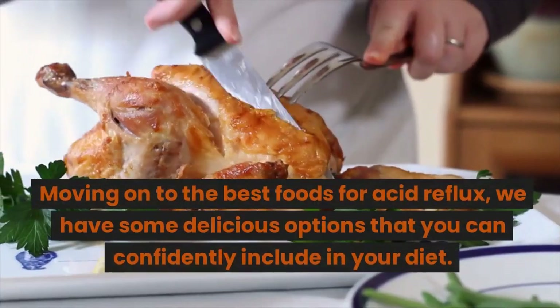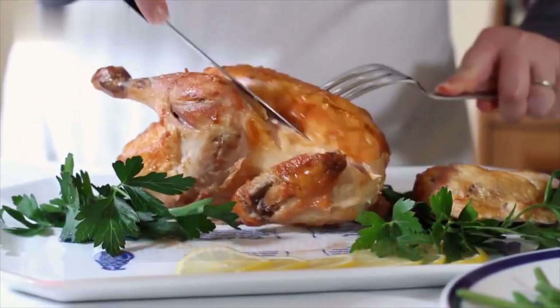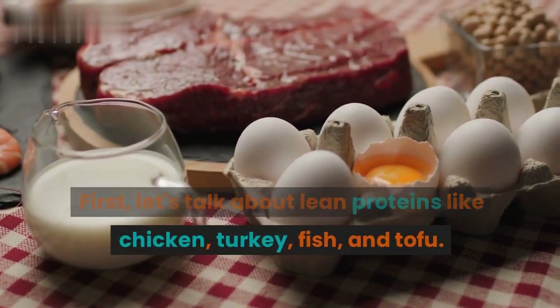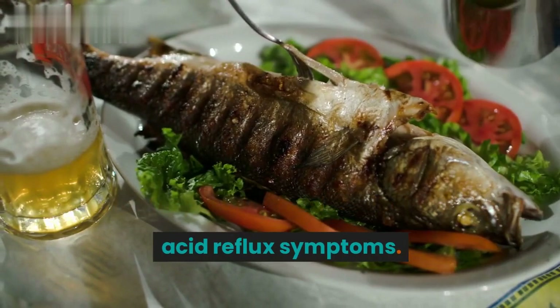Moving on to the best foods for acid reflux, we have some delicious options that you can confidently include in your diet. First, let's talk about lean proteins like chicken, turkey, fish, and tofu. These lighter proteins are less likely to trigger acid reflux symptoms.